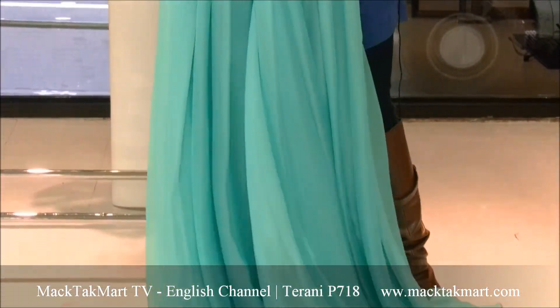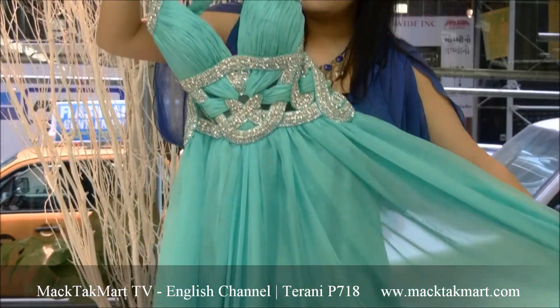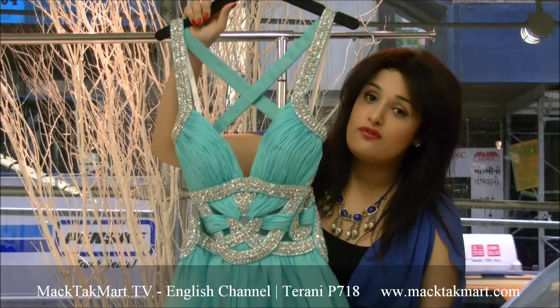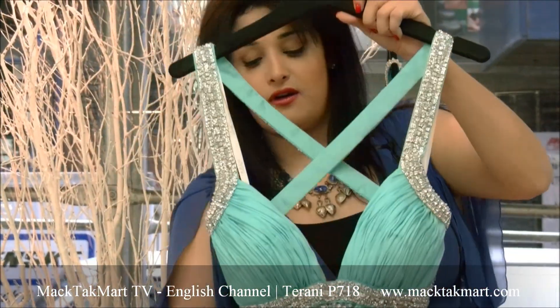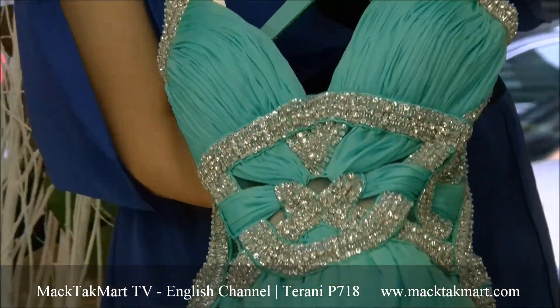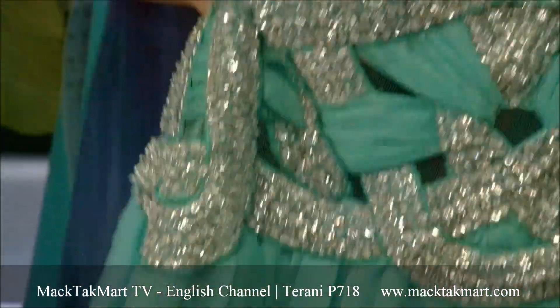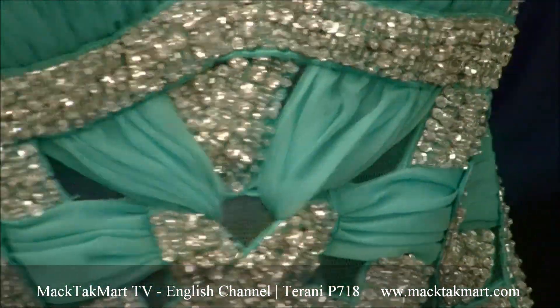This dress looks absolutely gorgeous on the body as well. If you don't want as much shine as the silk you can go for the chiffon, which looks amazing. You have of course the work with the tulle that will show your belly and a little bit of skin, which is great.